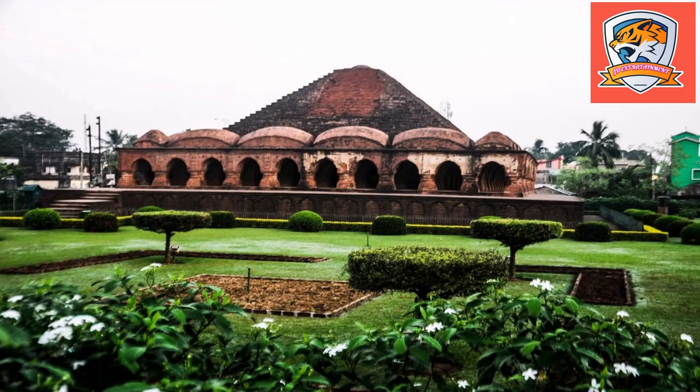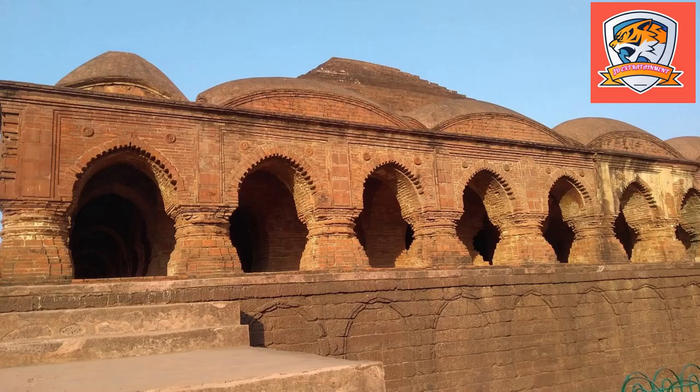The Rasmacha is a historical temple located at Bishnupur, Bankura district, West Bengal, India. It was commissioned by Mallabhum King Hambir Malladev, also known as Bir Hambir, in 1600 CE.